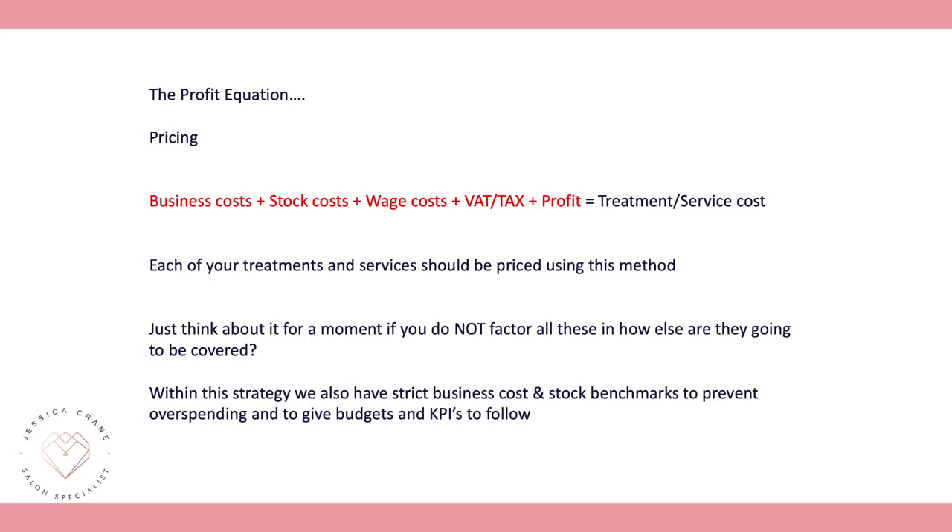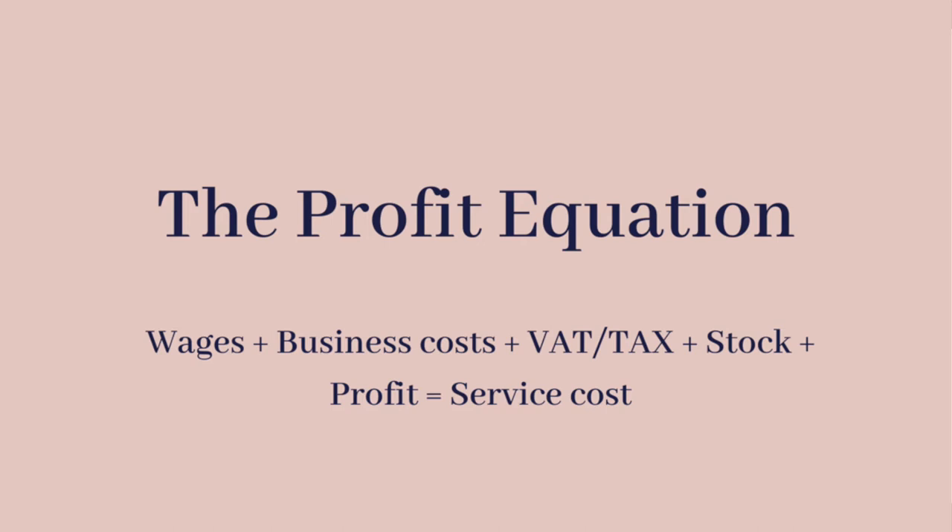The profit equation is all about having the correct pricing structure. For each of your treatments and services you should be applying: your business costs, plus your stock costs, plus the wage and commission cost, plus VAT and tax, plus a good 20% profit margin — and all of those things should equal your treatment or service price.